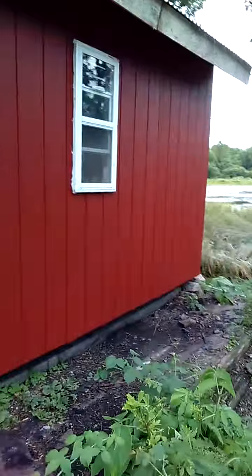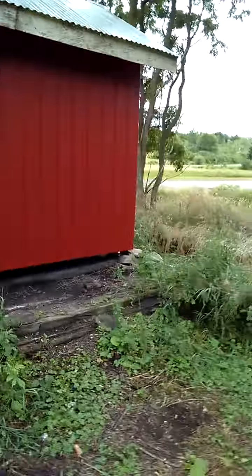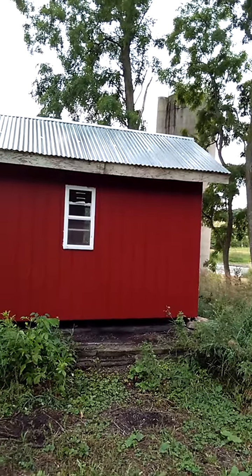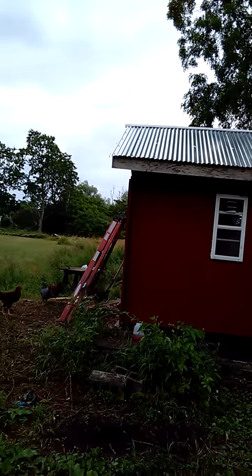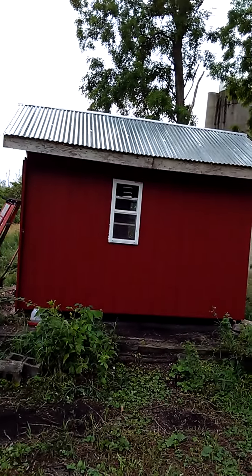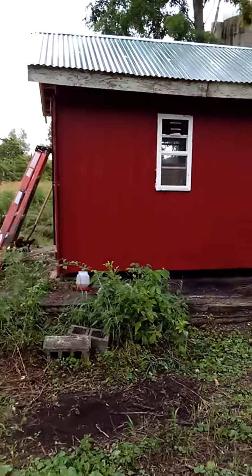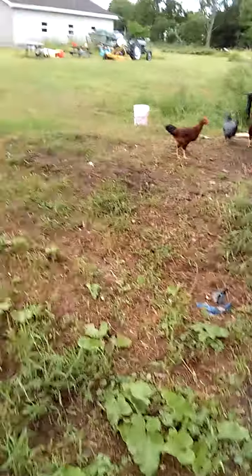The coop is an 8x12. It's got a window on each side, got a corrugated metal roof. Wanted something that would be durable and maintenance free. This was about the most affordable kind of tin that I could find, so it works pretty good.